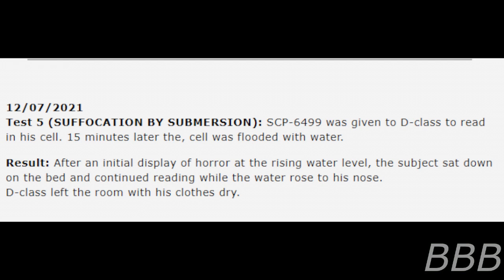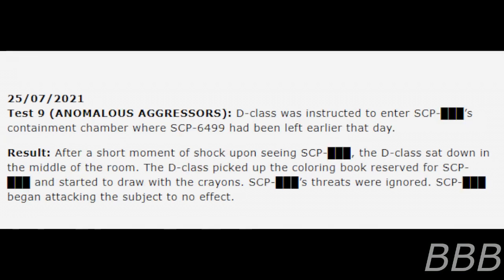12th of July — Test 5, Suffocation by Submersion: SCP-6499 was given to a D-class to read in his cell. Fifteen minutes later, his cell was flooded with water. After an initial display of horror at the rising water level, the subject sat down on the bed and continued reading while the water rose to his nose. The D-class left the room with his clothes dry.